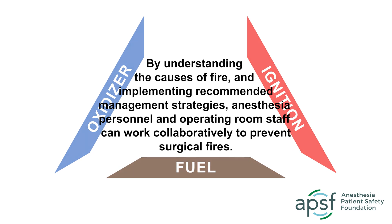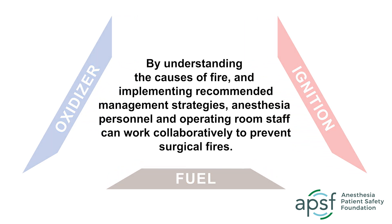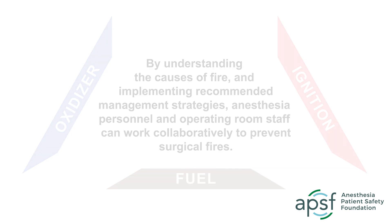By understanding the causes of fire and implementing recommended management strategies, anesthesia personnel and operating room staff can work collaboratively to prevent surgical fires.